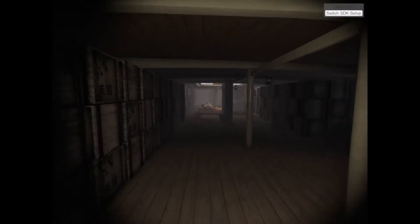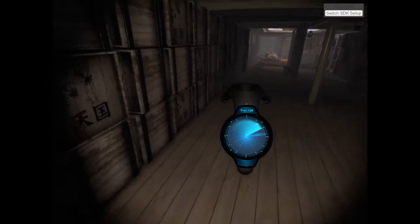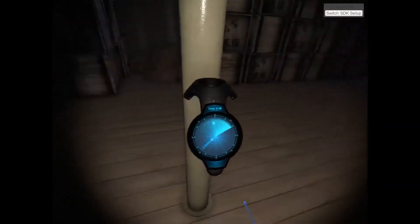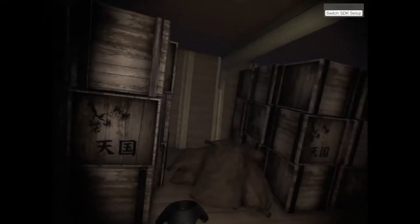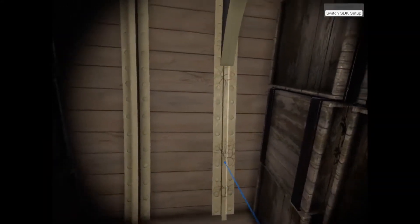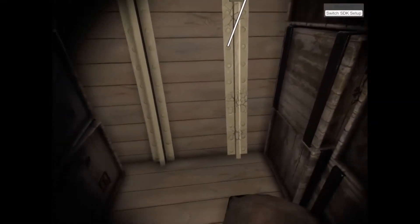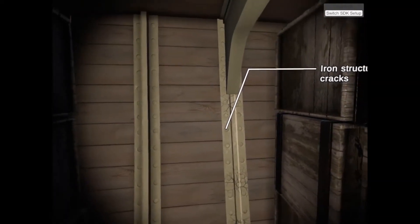Three, two, one, go! Correct! The iron frame maintains the strength, structure and shape of the vessel. Our surveyors look for cracks and breaks in the otherwise rigid structure. Cracks can form, usually as a result of stress or structural overload. This can ultimately lead to structural failure.